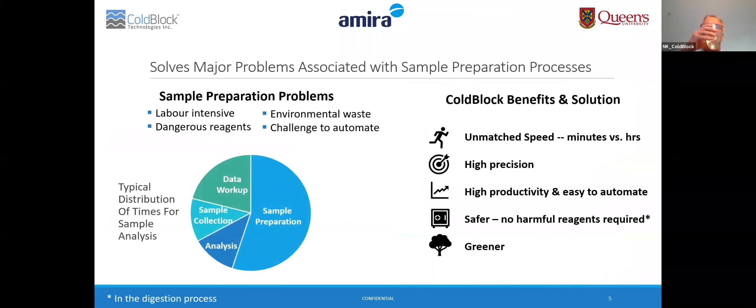Here's a bit of background which gave us a purpose in doing this project. Sample preparation can be problematic and labor-intensive, often requiring the use of dangerous reagents such as lead, hydrofluoric acid, and perchloric acid. It results in environmental waste and can be a challenge to automate for laboratories dealing with high volumes of samples.